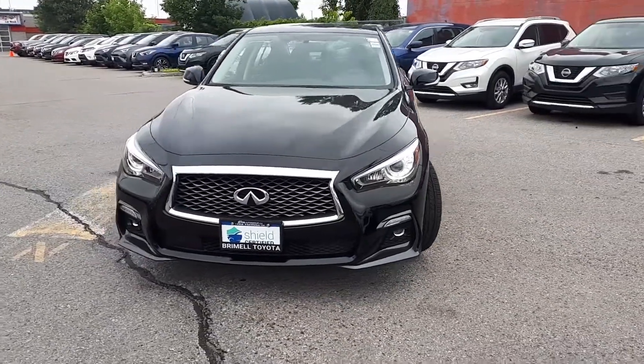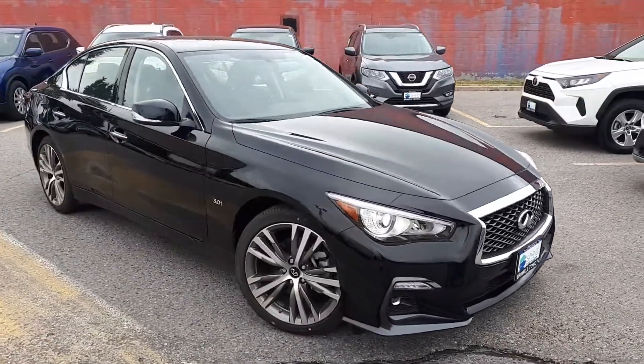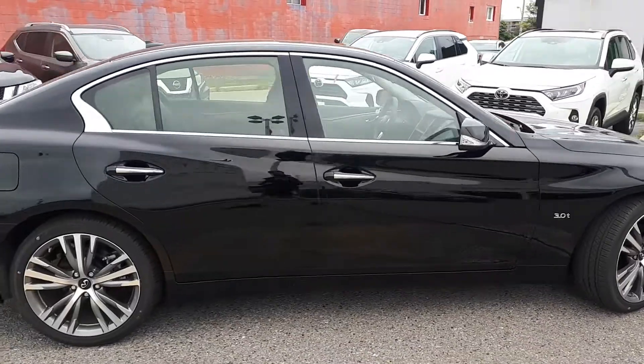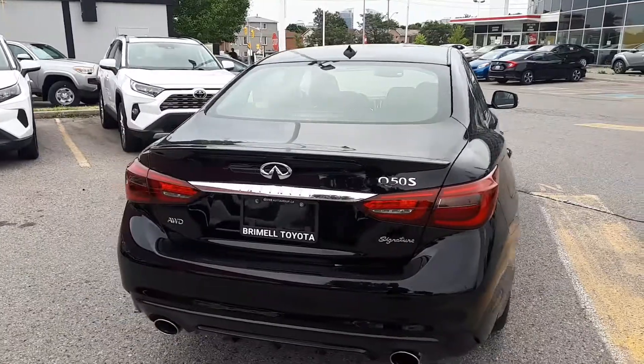Here at Bermel Toyota we have a DriveShield certified 2019 Infiniti Q50 3.0T Signature Edition. This sedan has all-wheel drive and an automatic transmission.